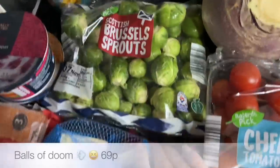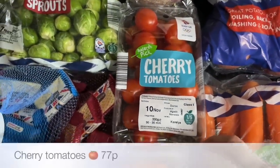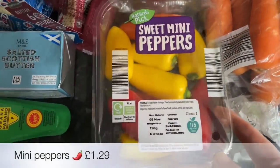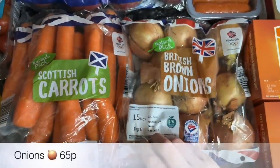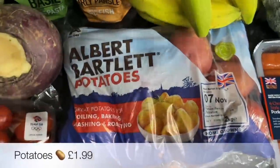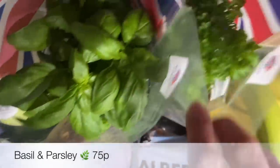A white cabbage — I haven't had one of those for ages — and also a wee swede. Some Brussels sprouts for the side of something, and then some cherry tomatoes for a pasta sauce I'm going to be doing. Some sweet mini peppers, again lovely for snacking on. I'm just about out of carrots so I got a big bag, and I've got about one onion left so I got a bag of onions.